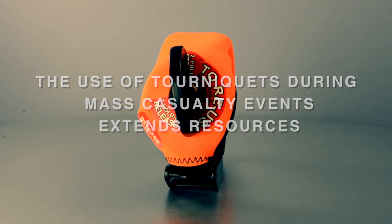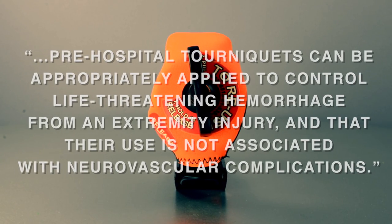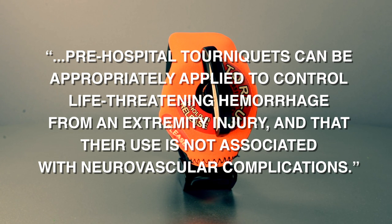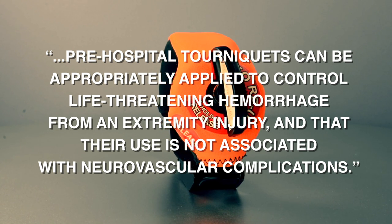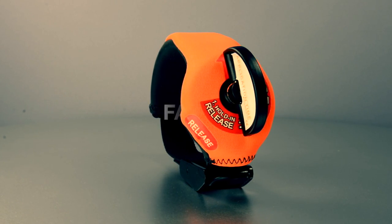A study at Boston Medical Center from 1999 to 2006 found that pre-hospital tourniquets can be appropriately applied to control life-threatening hemorrhage from an extremity injury and that their use is not associated with neurovascular complications.